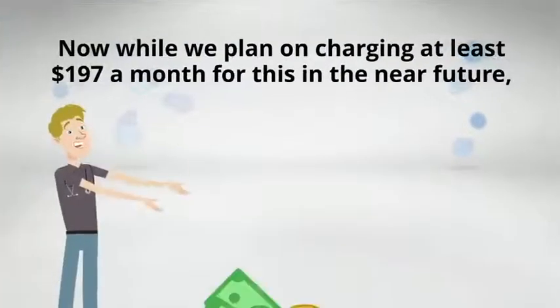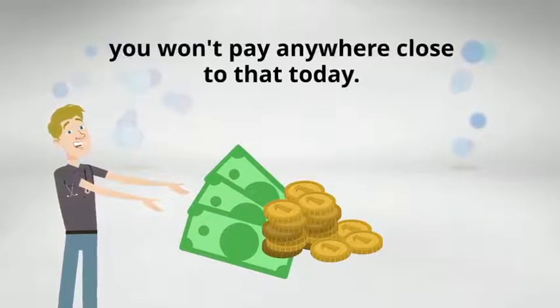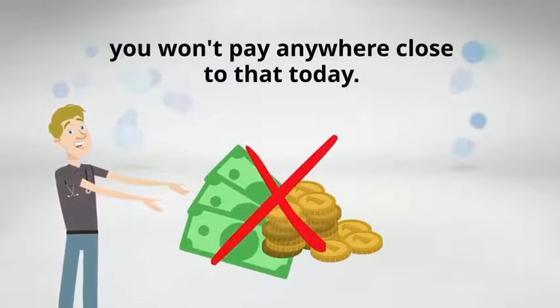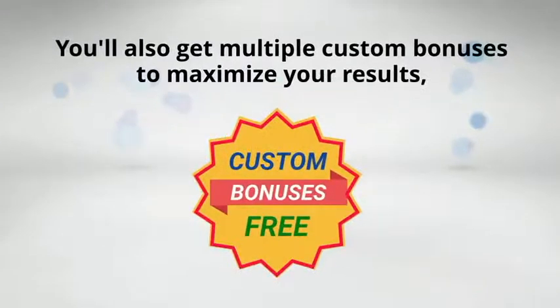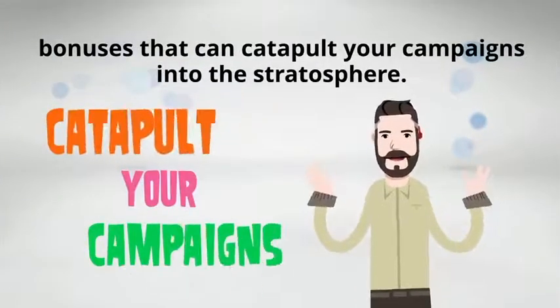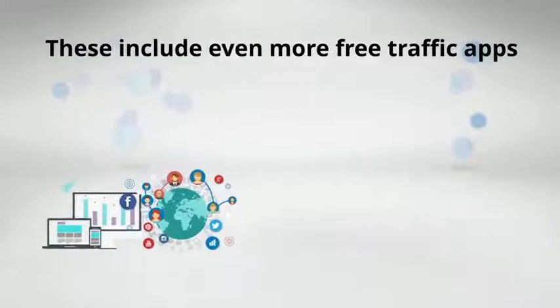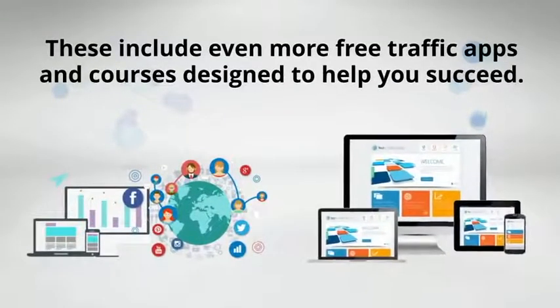While we plan on charging at least $197 a month for this in the near future, you won't pay anywhere close to that today. When you act today, it's just a tiny one-time investment. You'll also get multiple custom bonuses to maximize your results — bonuses that can catapult your campaigns into the stratosphere — including even more free traffic apps and courses designed to help you succeed.